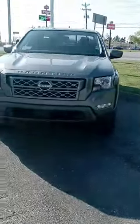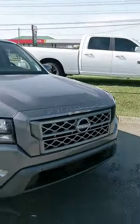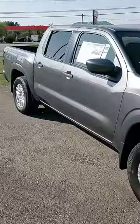You inquired on an SV Frontier. We have several. That one has four-wheel drive — some of them don't. This one does not, so I'm not sure if you want or need that.